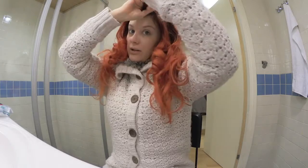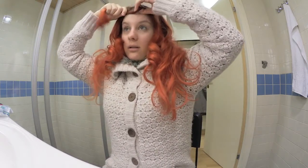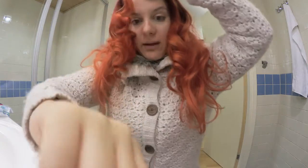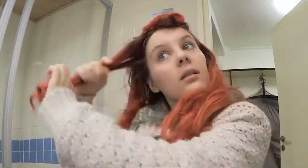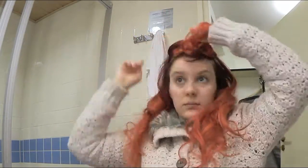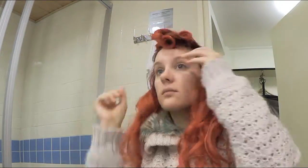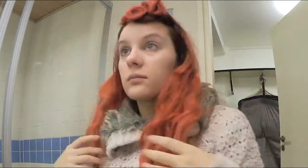I'm going to grab a pile of bobby pins and I think what I'm going to do with my bangs is a little bit of half poodle, and we'll see how that works out with my big fluffy winter hat. Not as good as I wanted it, but sometimes you get what you get.